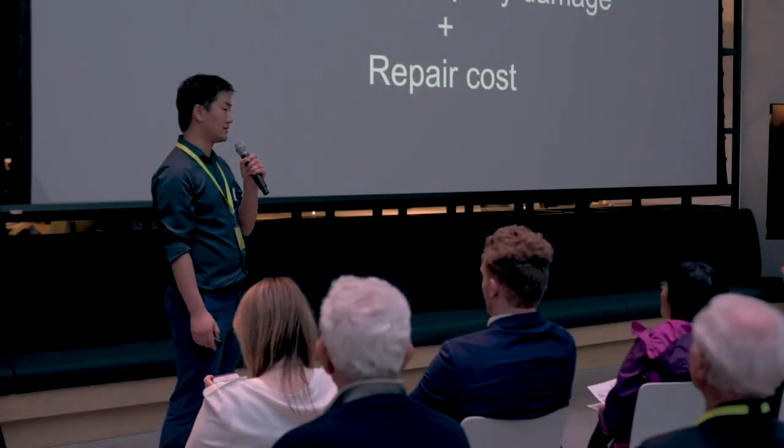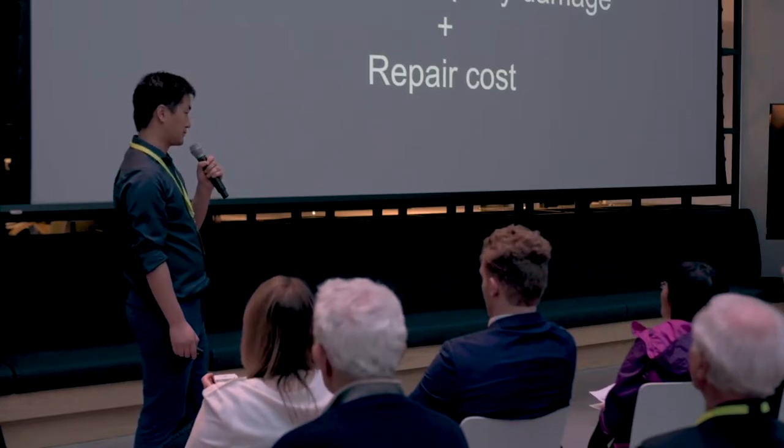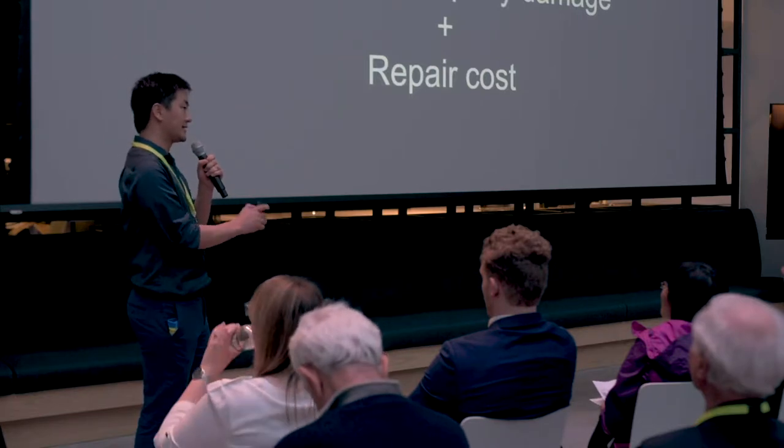And in addition, they are paying millions more on repairing those water main breaks. With PipeGuard, what we want to do is to help Boston cut down those losses by more than half in three years.